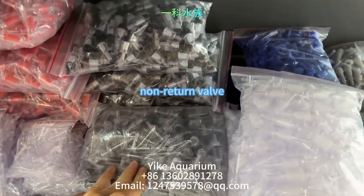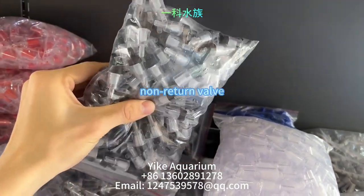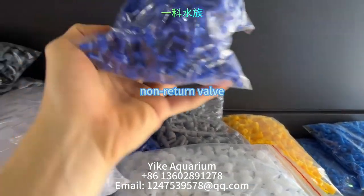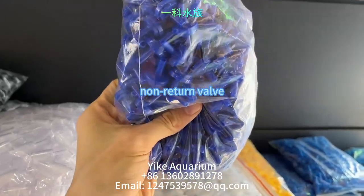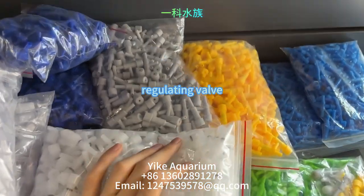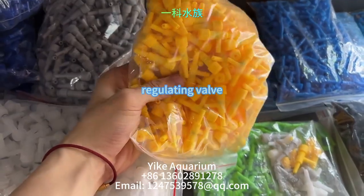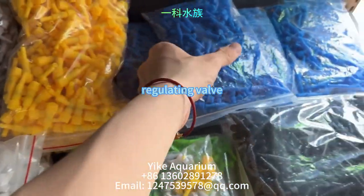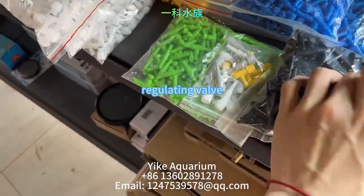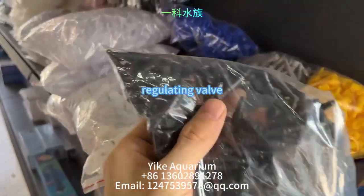Here are various types of non-return valves, which are used to prevent water from flowing back into the pump and causing damage to the equipment when the pump stops running. They ensure the normal operation of the device and prevent accidents. Also shown are various types of air control valves, including right angle and straight through types, available in various sizes and colors. They are used for precise gas control in aquarium equipment, preventing excessive pressure.